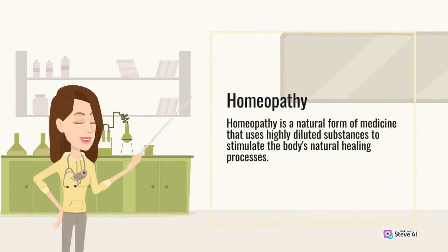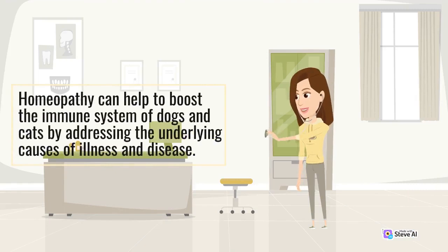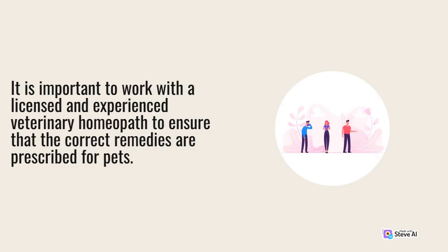Homeopathy. Homeopathy is a natural form of medicine that uses highly diluted substances to stimulate the body's natural healing processes. Homeopathy can help to boost the immune system of dogs and cats by addressing the underlying causes of illness and disease. It is important to work with a licensed and experienced veterinary homeopath to ensure that the correct remedies are prescribed for pets.